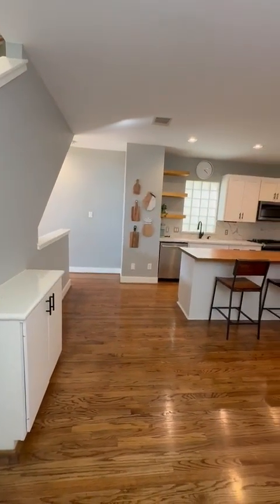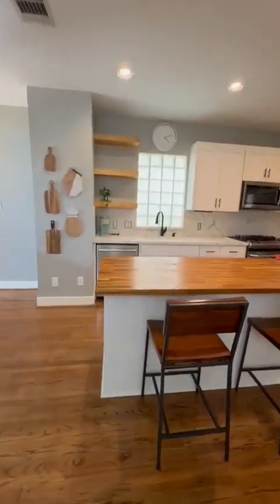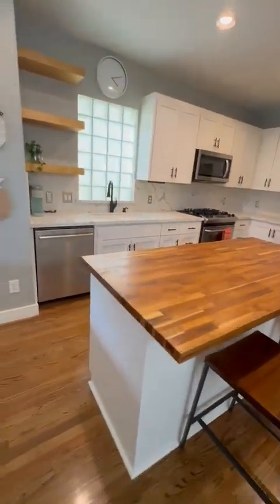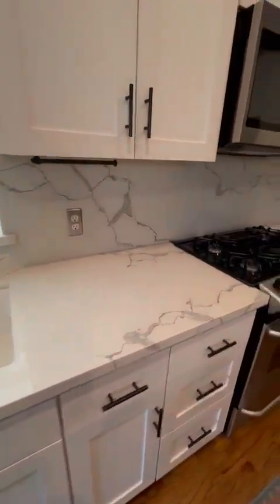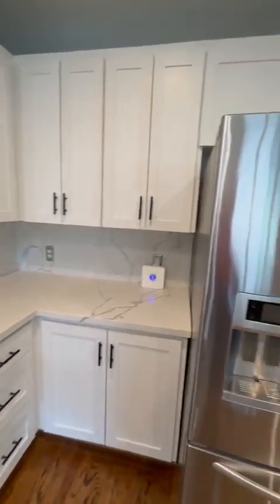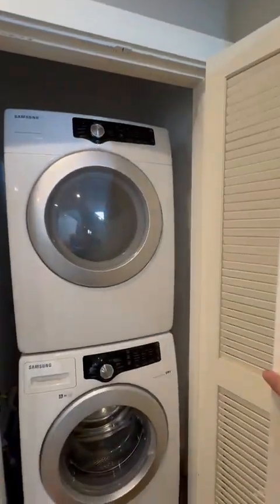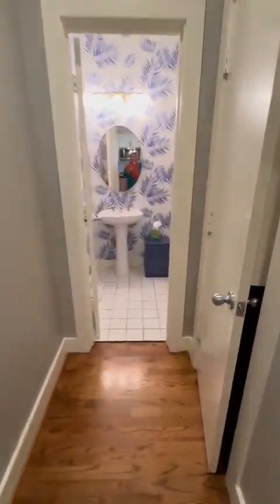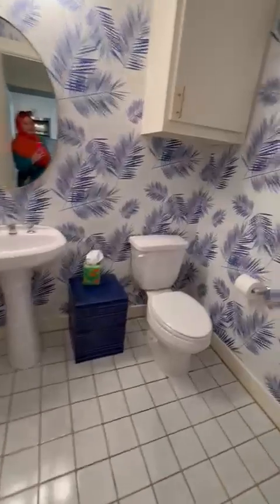On the right side from the stairs, it's a beautifully done, updated, renovated kitchen. It has an island, new appliances — beautiful. Coconut marble countertops. Here's the washer and dryer right here, that comes with the house. There's a pantry and a powder room on this second floor.